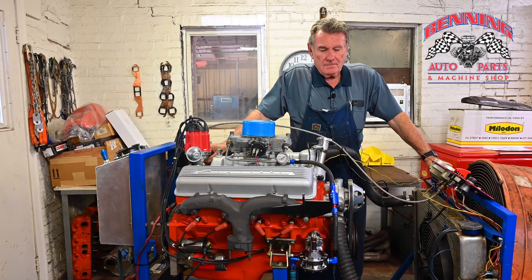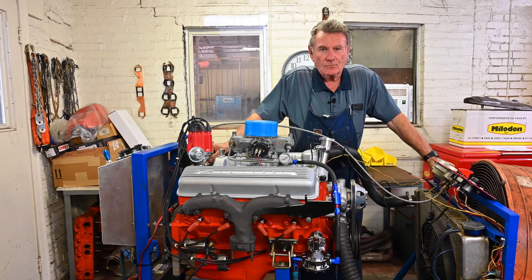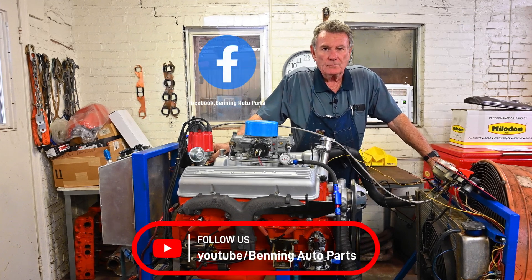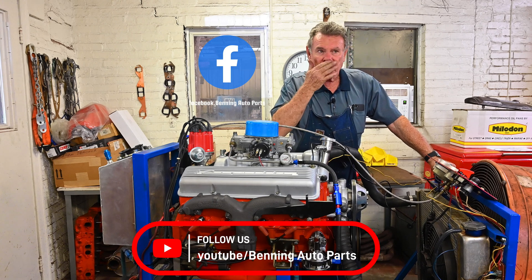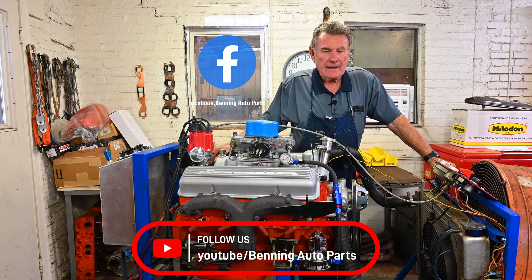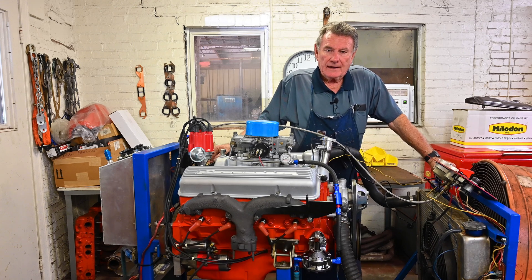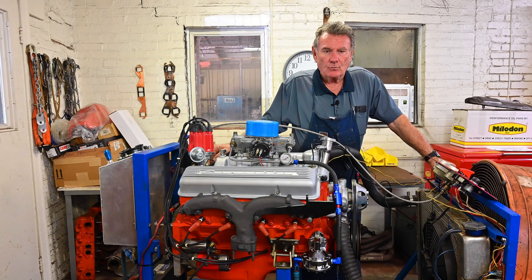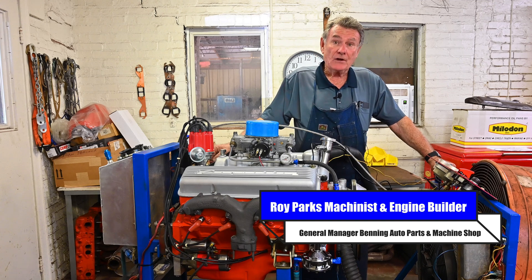Good afternoon, everyone. Welcome to Benny and Allport's Facebook page, and welcome to all of our YouTube subscribers as well. In our last video, which was last week, we highlighted Part 5 of the 327 engine build. We told you at that time we were going to get it on the engine running stand, get everything hooked up, and get it fired up. We have done that.